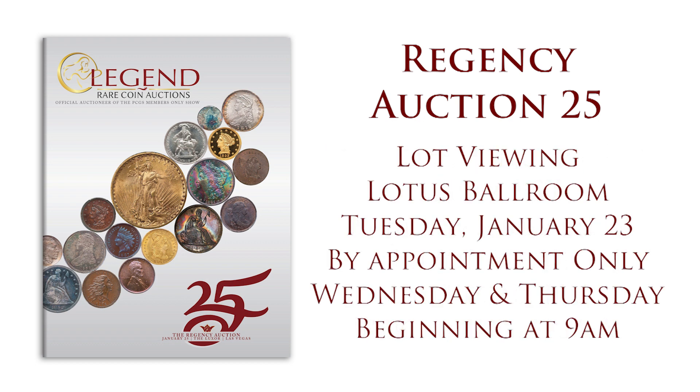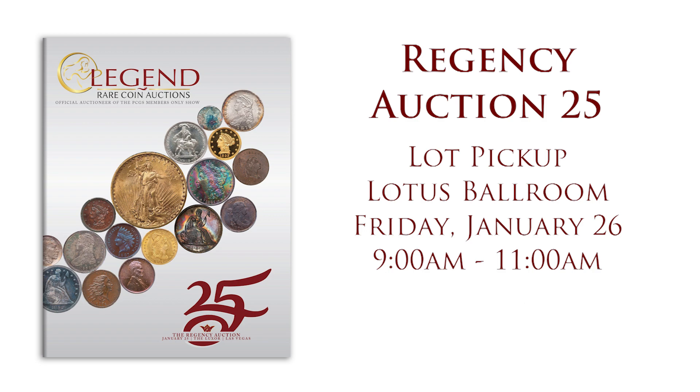Lot viewing will be in the Lotus Ballroom on Tuesday by appointment, Wednesday and Thursday beginning at 9 a.m. Lot pickup will be Friday, January 26th from 9 to 11 in the Lotus Ballroom. Here's another really great sale from Legend. There are 349 lots in this sale, something for everyone. Let's take a look.